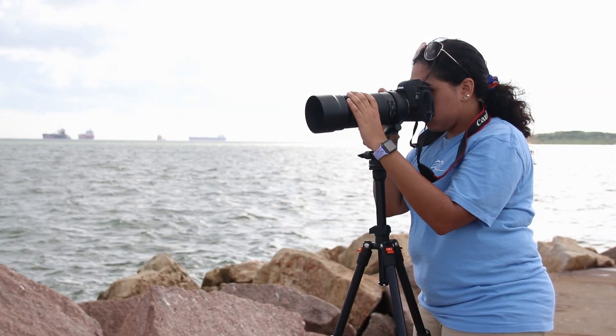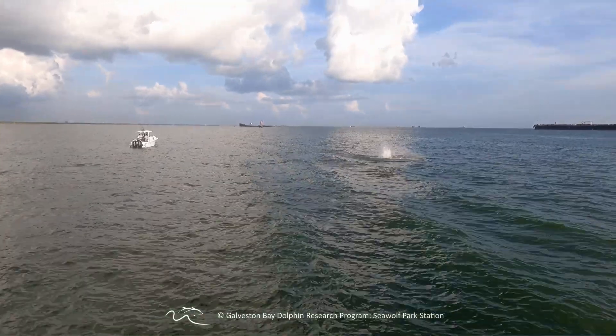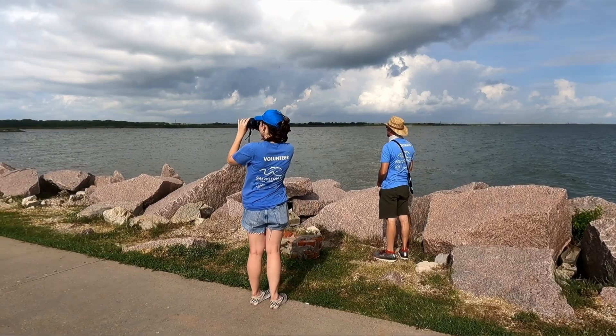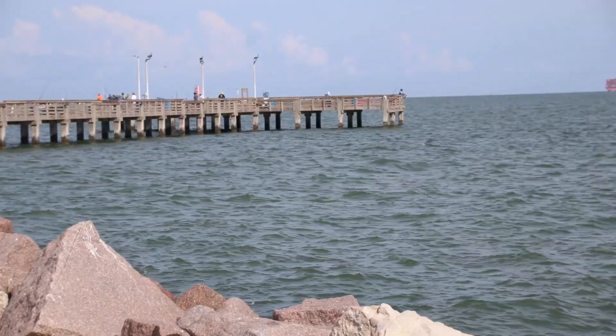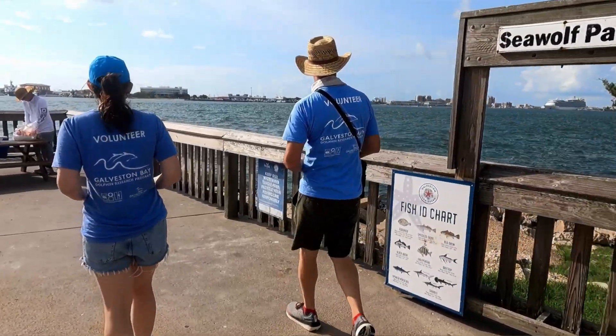Some of them are focused on the dolphins — they look for dolphins and report data about what they're doing. They also score photographs for individual identification. And then we have an outreach volunteer who walks around the park and engages with the public, talking about safe dolphin viewing tips and safe fishing tips.